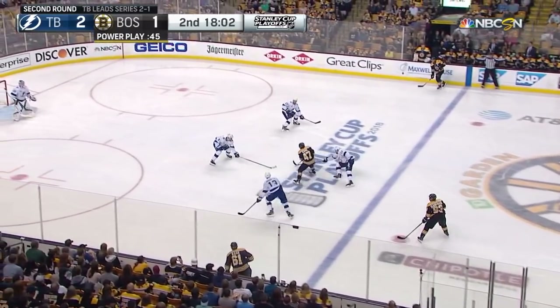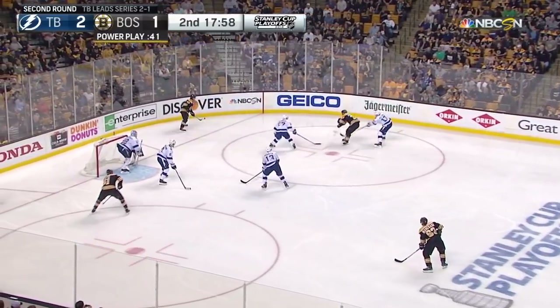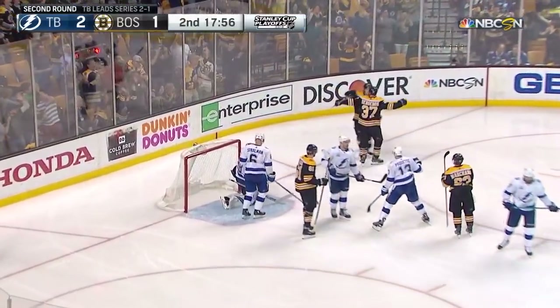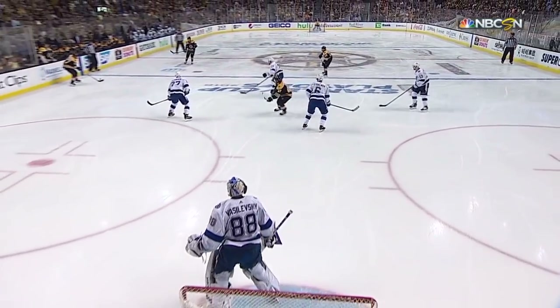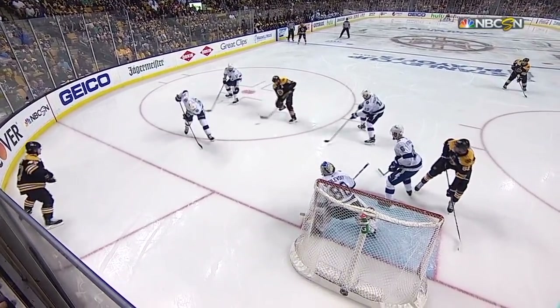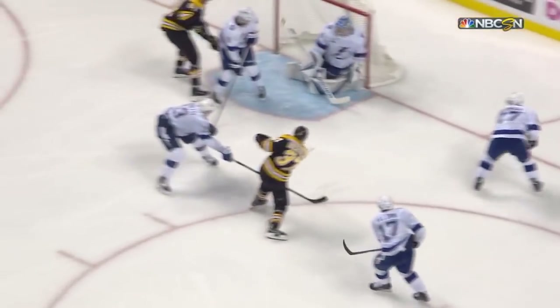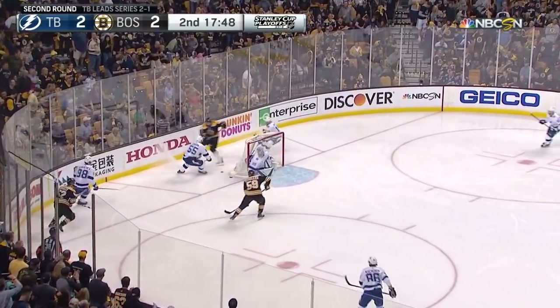Cruz back across. Patrice Bergeron with the puck, Cruz in front, Bergeron — 2-2, power play goal! Watch how much the Bruins move the puck. Take little steps, move the puck, get it back, finish it off. Not a lot of skating there, but a lot of really good puck movement. Second power play goal of the night for the Bruins.